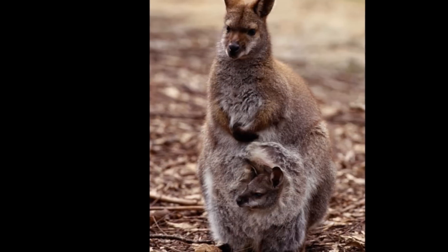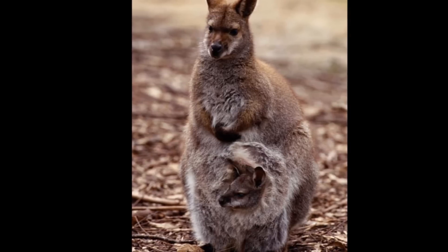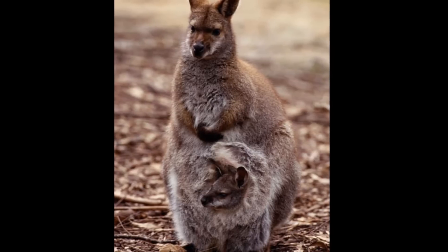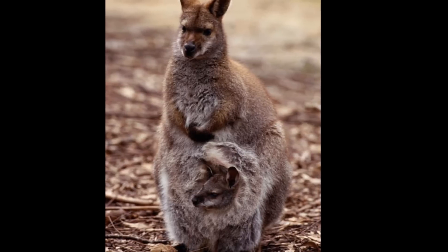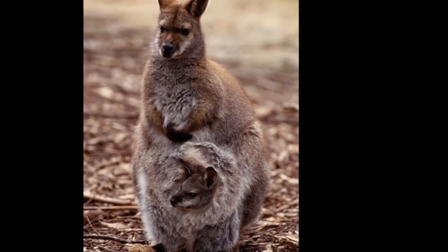The wallaby may grow to be 4.5 feet or 1.4 meters long, including a 29-inch or 74-centimeter tail, but some wallabies are as small as house cats.